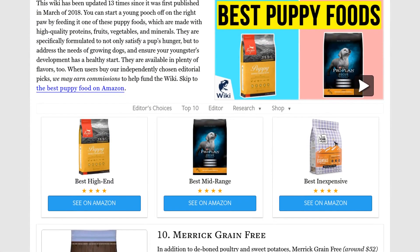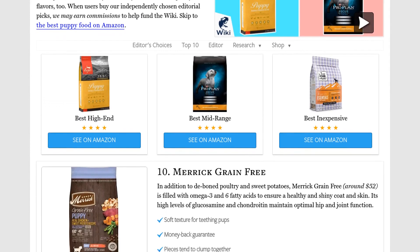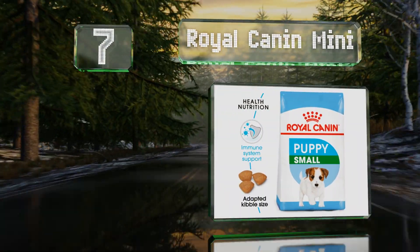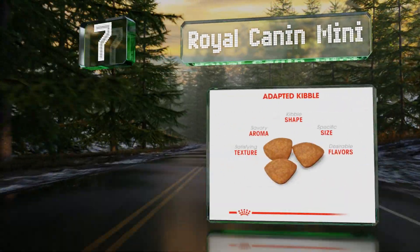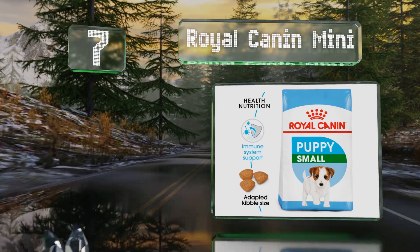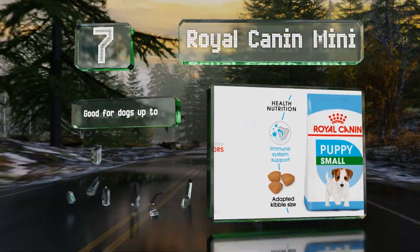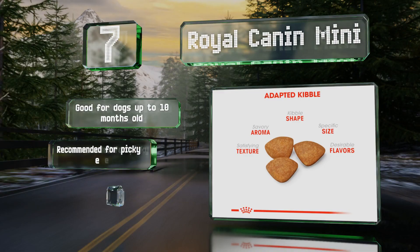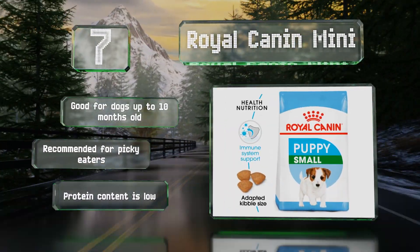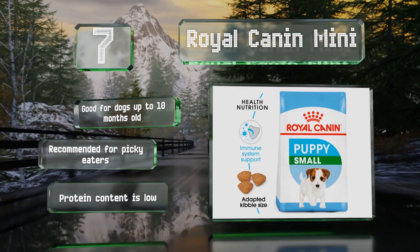At number 7, Royal Canin Mini provides targeted nutrition tailored to the short and intense growth spurts common to many small breeds. Its mixture of antioxidants, vitamins, and prebiotics are gentle on little stomachs. This one is good for dogs up to 10 months old and recommended for picky eaters, but its protein content is low.